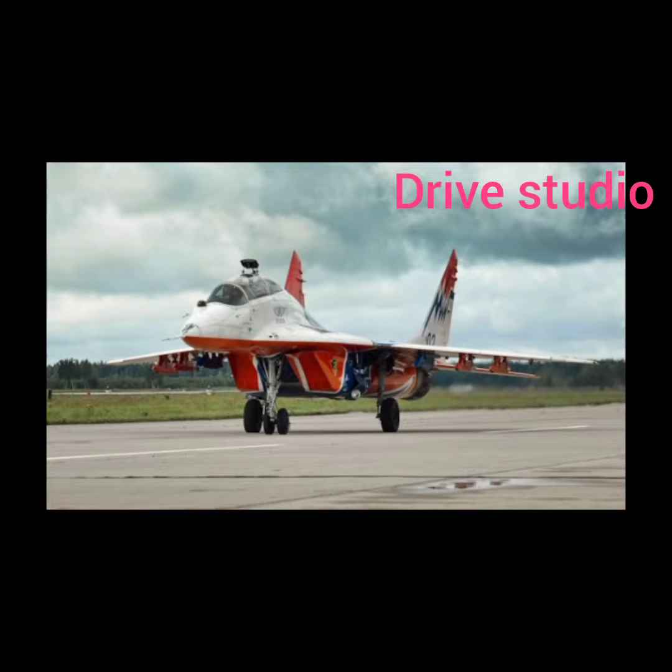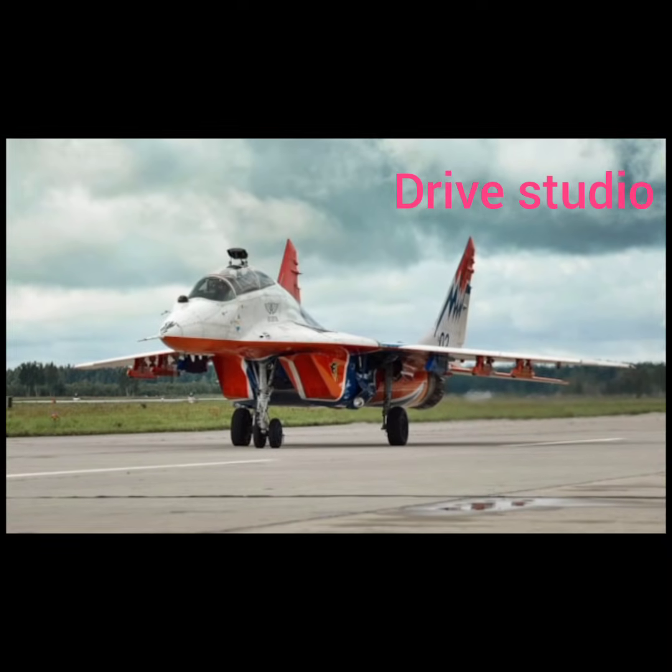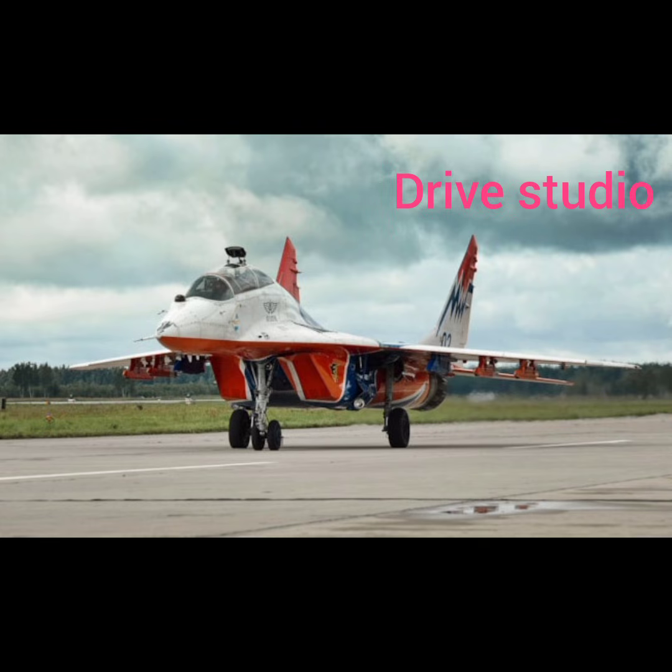The exterior design of the 2026 MiG-41 AutoCars is nothing short of breathtaking. Every line on this machine is built with intention, merging aerodynamics with bold styling to create a design that feels ahead of its time.